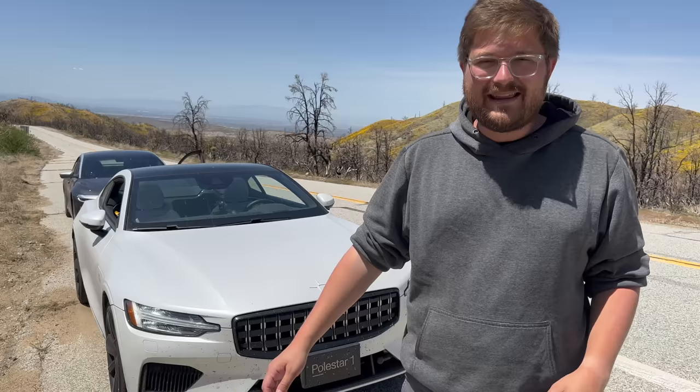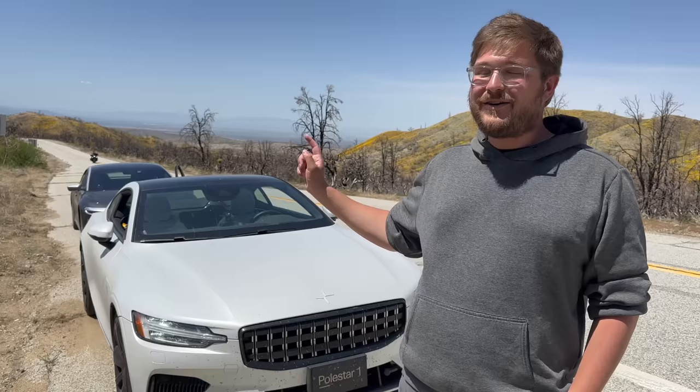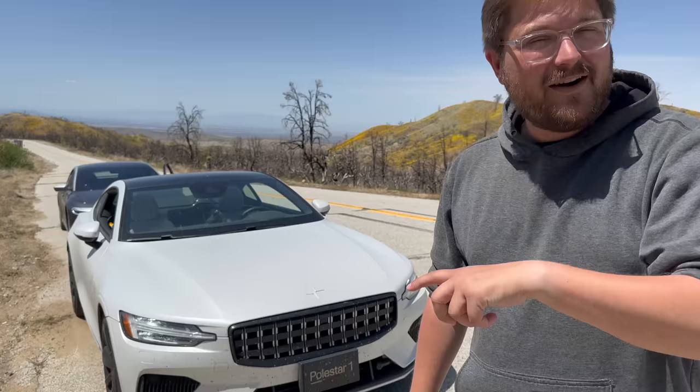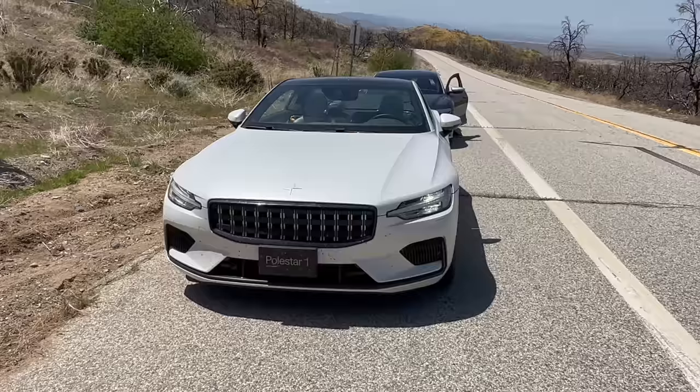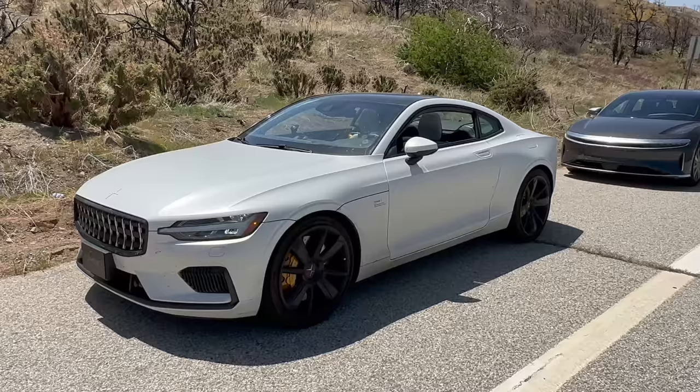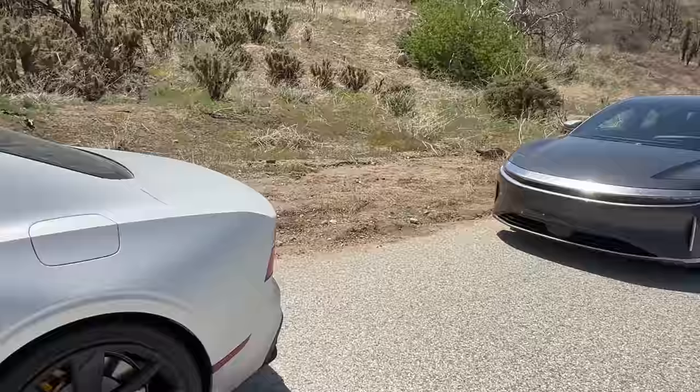We had perfect conditions — sunny blue skies, perfect weather — and we have two really cool cars, so we said let's just go cruise in the canyons. Not set any lap records or do anything hardcore; we already did that the other day. There are no better cars than this one right here to do that with. This is a Polestar 1 — a super rare Swedish supercar. It's pretty much a hand-built vehicle. They made almost none of these things, and we're super lucky that Polestar let us borrow this for an extended period.